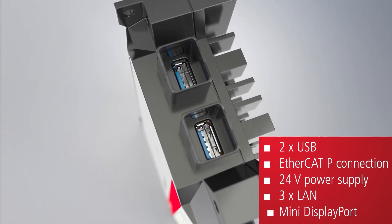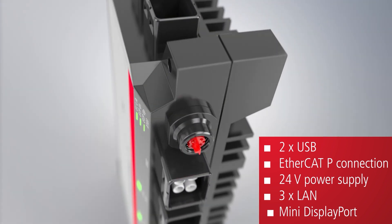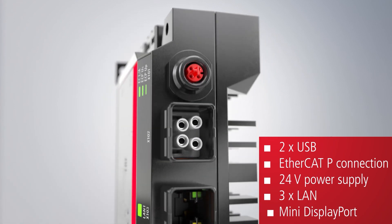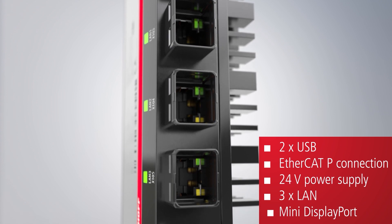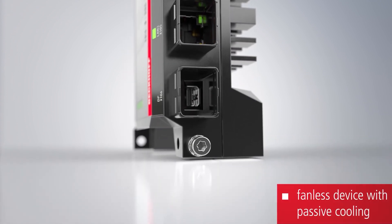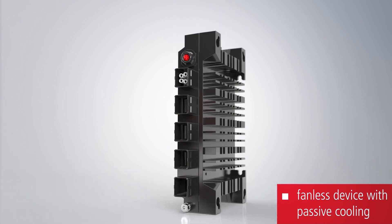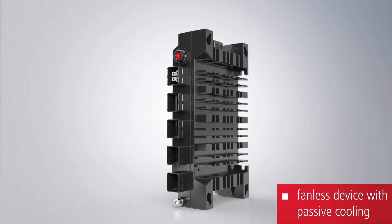Thanks to a variety of on-board interfaces with up to three Ethernet ports, this industrial PC opens up countless application possibilities, ranging through to complex control tasks with simultaneous IoT communication, since the IP65/67 protection rating makes the C7015 also ideal for use as an edge device in harsh machine environments.